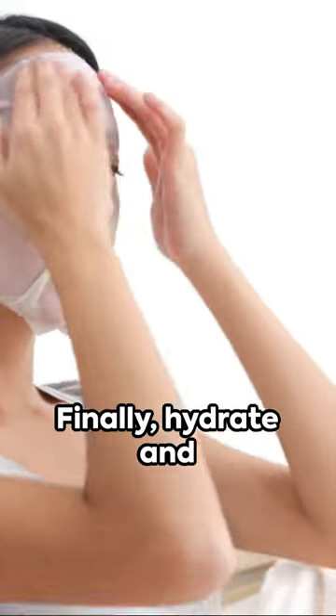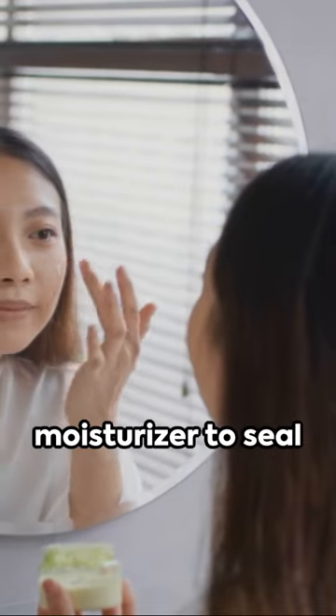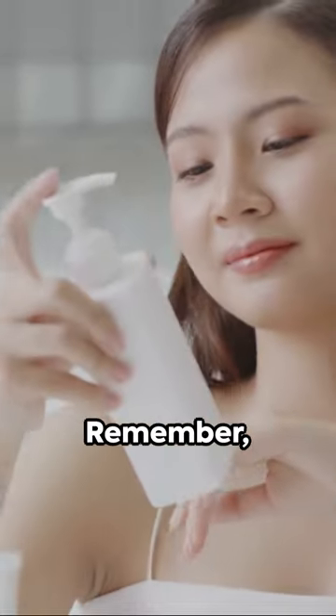Finally, hydrate and nourish with a sheet mask brimming with green tea and ginseng essence. End with a moisturizer to seal in all the goodness.